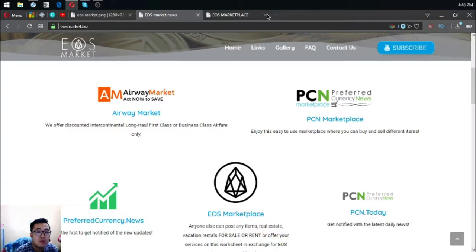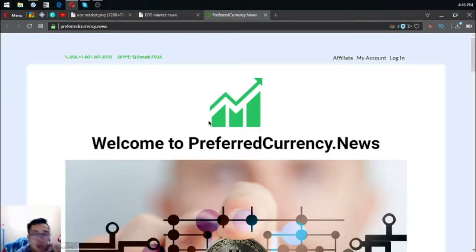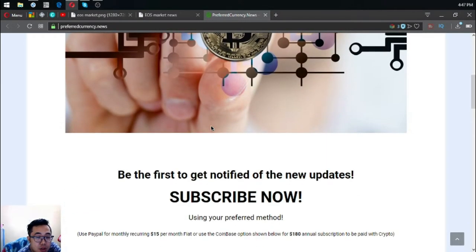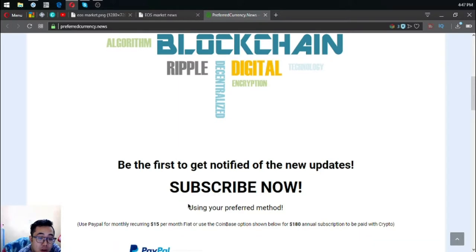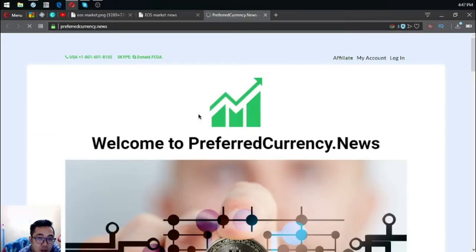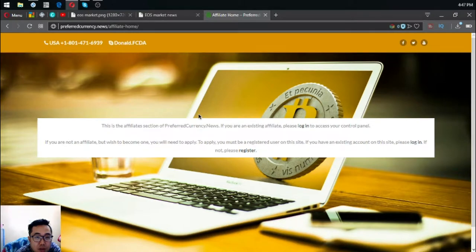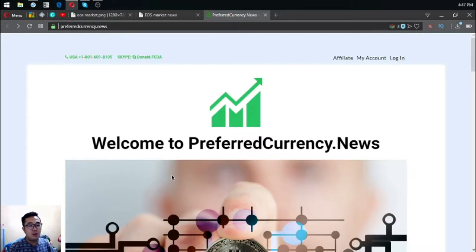This next website is PreferredCurrency.news, where you can subscribe for $15 a month or $180 a year to receive a newsletter with updates about cryptocurrency. You can also earn cryptocurrencies here by becoming an affiliate. On the affiliate page, you can log in if you already have an account, or press register if you're new.